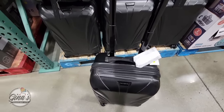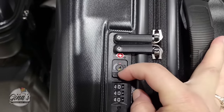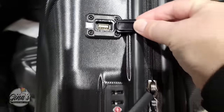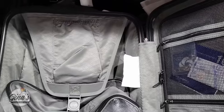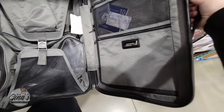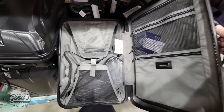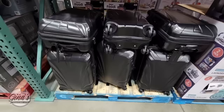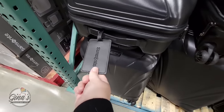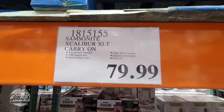We're continuing on with this new item by Samsonite. Samsonite, in my opinion, is a good brand of luggage and they're durable. Normally we see them as sets of two here at Costco, but this one is sold separately. You have the locks on the side, the USB port, and I love the inside — it's perfect if you want to be super organized in your luggage. It also comes with a luggage tag. And the price is actually a really good price — only $80, because Samsonite can get really expensive.